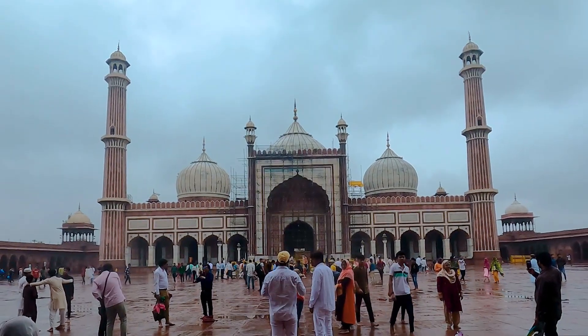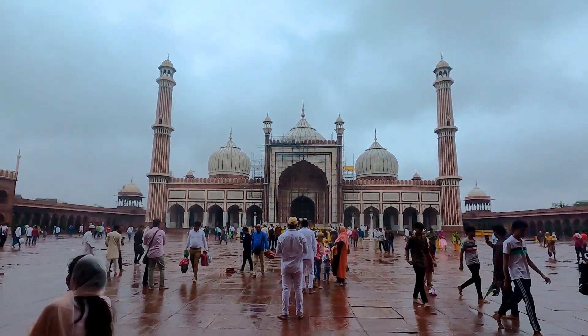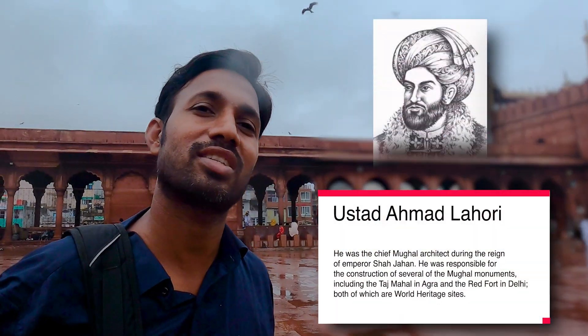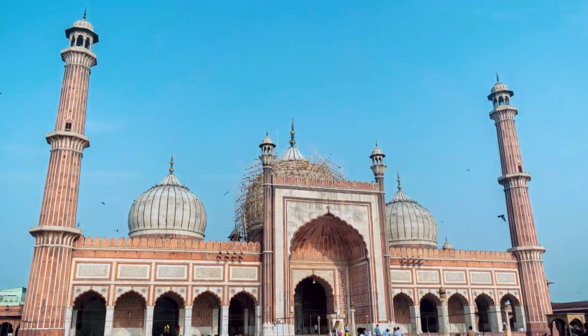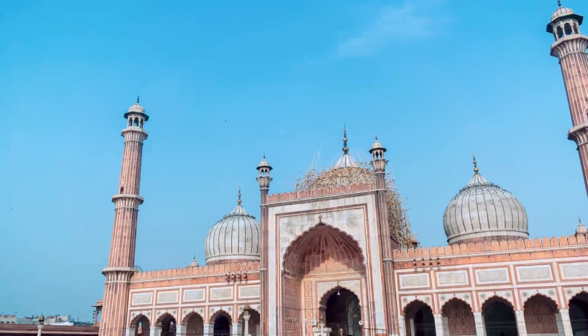We're here at the Jama Masjid. It's the largest mosque in India. This was also built by the same person who built the Taj Mahal in Agra — his name was Shah Jahan. This was started in 1650 and completed in 1656, and 6,000 laborers built this huge mosque along with many animals like elephants, horses and camels.